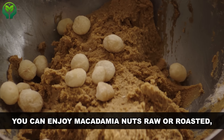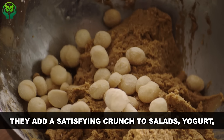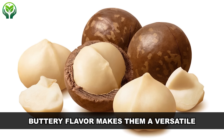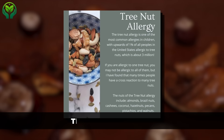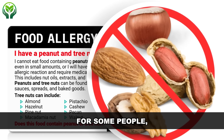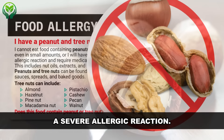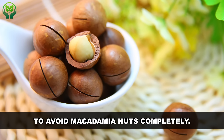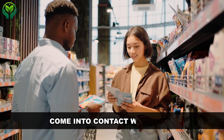You can enjoy macadamia nuts raw or roasted, depending on your preference. They add a satisfying crunch to salads, yogurt, or even on their own as a snack. Their rich, buttery flavor makes them a versatile addition to many dishes. But here's something important to keep in mind: tree nut allergies are no joke and can be life-threatening. For some people, even inhaling tiny particles of nuts can trigger a severe allergic reaction, so if you or someone you know has a nut allergy, it's crucial to avoid macadamia nuts completely. Always be cautious and check labels to ensure your food hasn't come into contact with nuts.